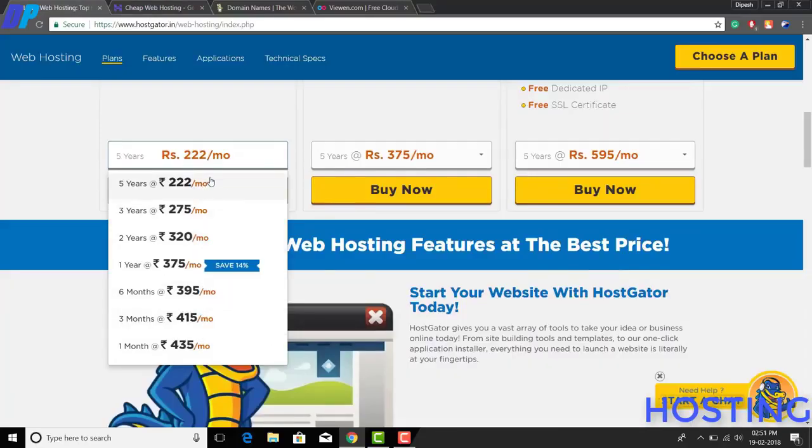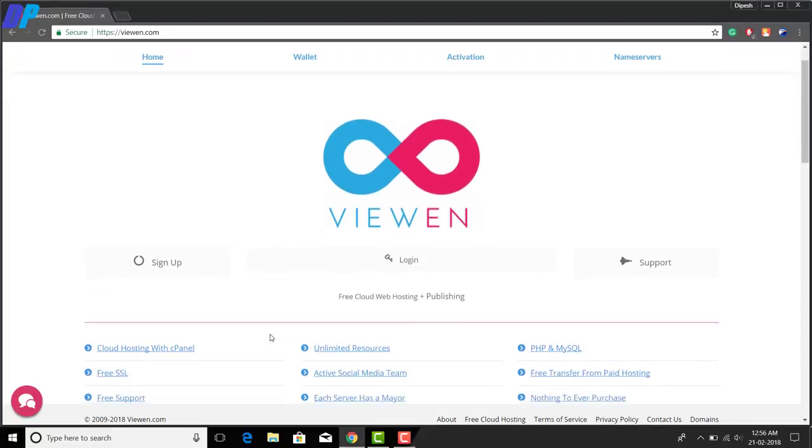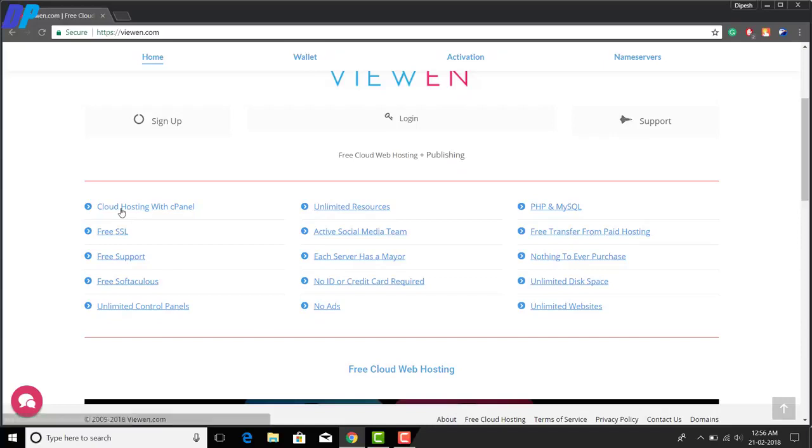The website I'm going to show you in this video is vin.com, which provides lifetime free hosting. This website gives you unlimited bandwidth and unlimited storage, and you don't need to enter your credit card details or pay any amount. I personally use this website to host my own website, deepspurl.com — you can check the link in the description.